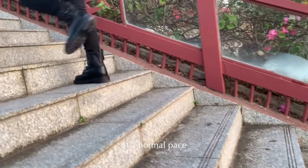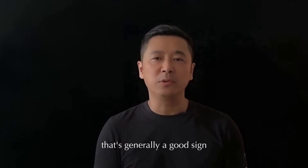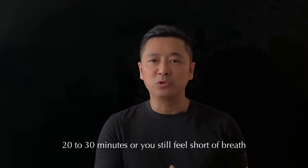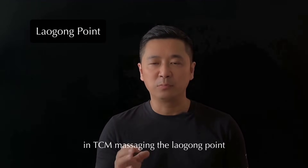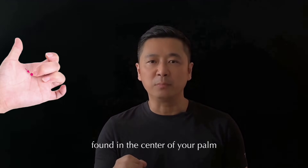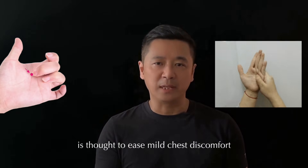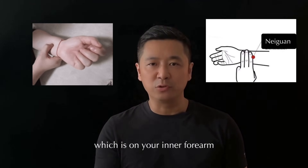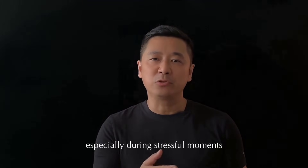What about your heart? Try climbing three to five flights of stairs at a normal pace. If your heart races but you feel back to normal within 10 minutes, that's generally a good sign. But if it takes 20 to 30 minutes, or you still feel short of breath, your heart could be under some strain. In TCM, massaging the Laogong point — found in the centre of your palm where your middle finger touches when you make a fist — is thought to ease mild chest discomfort. You can also gently press the Neiguan point on your inner forearm. These may help you feel calmer, especially during stressful moments.